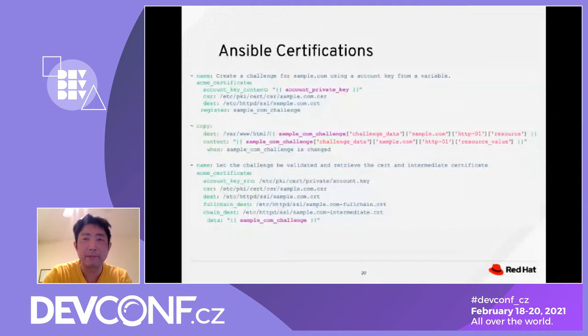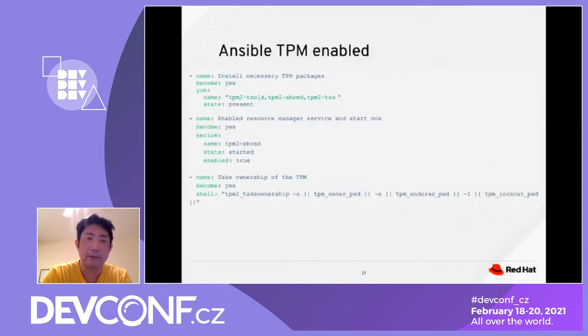Earlier we talked about ensuring TPM is enabled. This is an Ansible playbook for enabling TPM. It contains three tasks — the first task is to install the TPM package, and the second uses the TPM package.